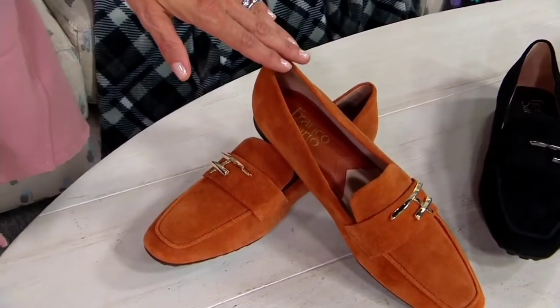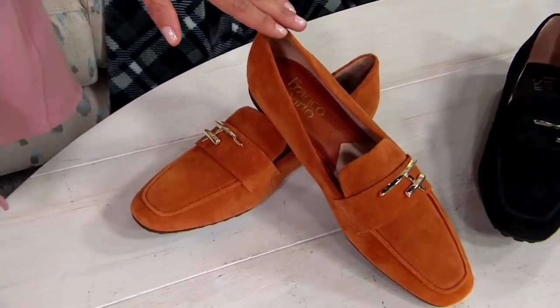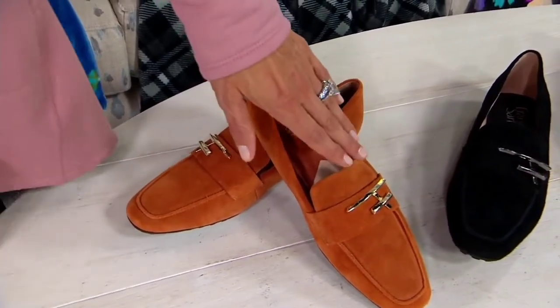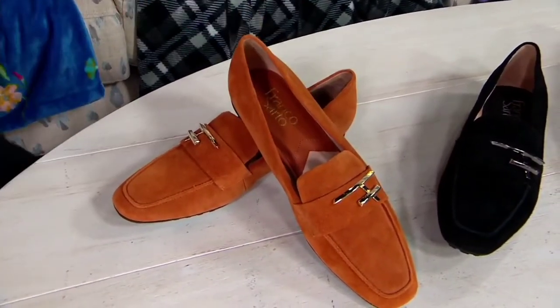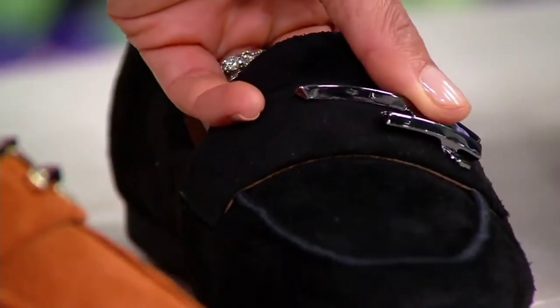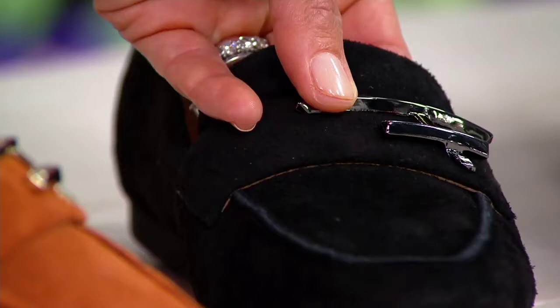If anybody wants this first color, which we're calling Sienna, there are only 230 to go around, and if hardware matters to you, that's a golden colored hardware. Now over here is your black suede — 325 to go around — and that's going to tie back to gunmetal in the hardware.